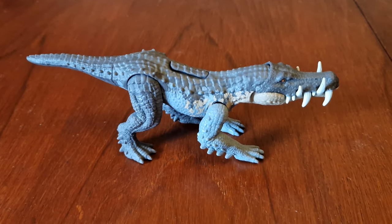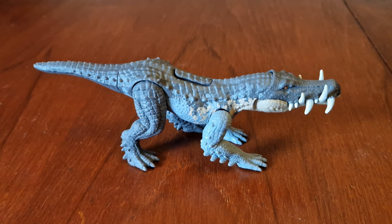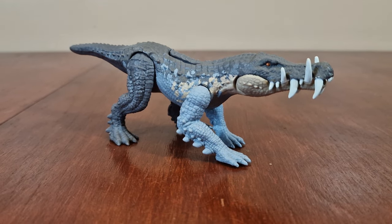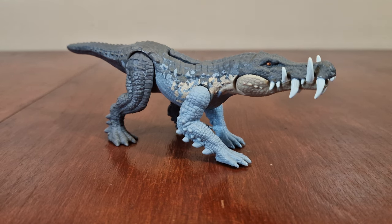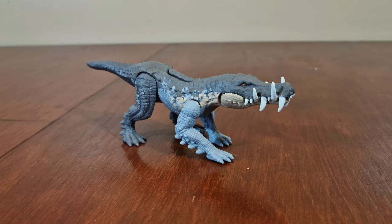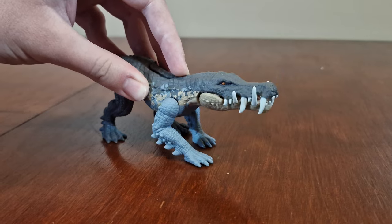Here we have Caprosuchus. It's a strike attack figure, part of an epic evolution theme. It is known from a single, nearly complete skull, which was collected from the Upper Cretaceous Formation in Niger. Here are some images of the actual skull. You activate its action by pushing it down, which opens and closes its mouth. Look at its huge overlapping teeth.